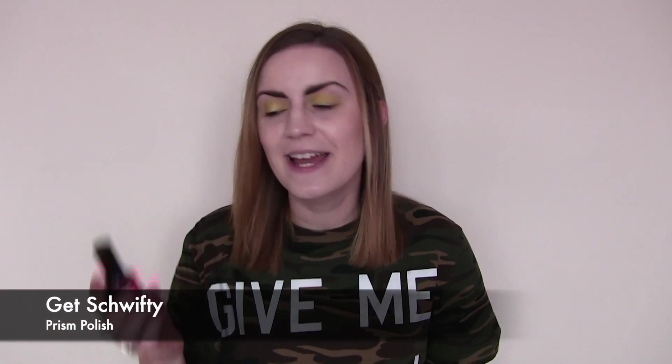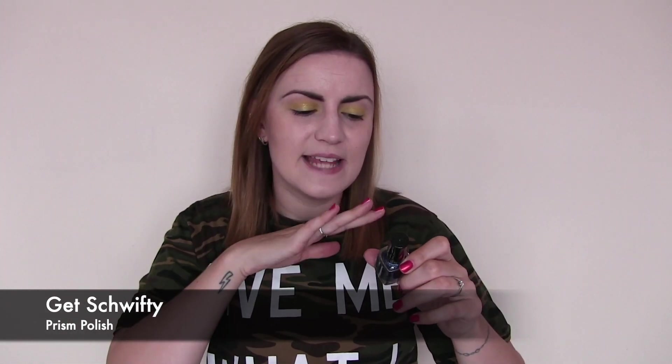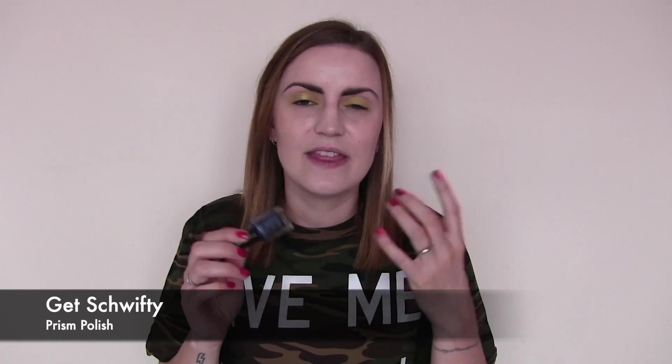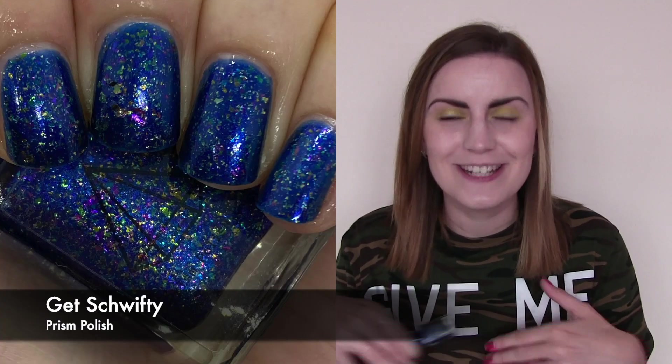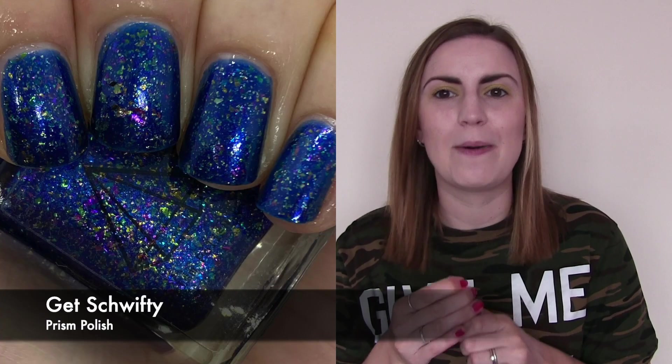I have one UK indie and this is Prism Polishes Get Swifty. This was part of the PolishCon UK done online in September — I think the theme was space. It's a really pretty kind of carnival firework explosion: a navy blue base with tons of flakies in there, all colours and tones — green, orange, purple, red — really densely packed. Hopefully you'll see from the swatch better than my description. Two coats of Get Swifty by Prism Polish.